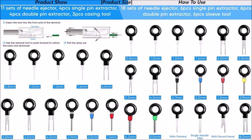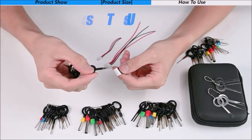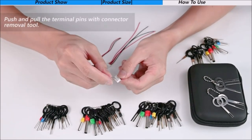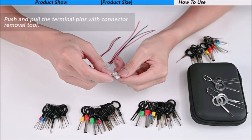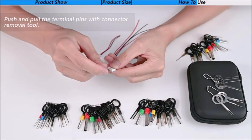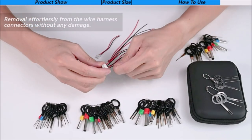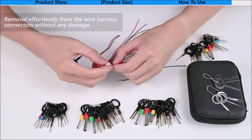The Terminal Removal Toolkit is easy to use and suitable for both professionals and DIY enthusiasts. It saves you time and effort by making the process of removing terminals from connectors quick and hassle-free. With this kit, you can work on your projects with ease and confidence knowing that you have the right tools to get the job done.